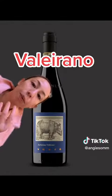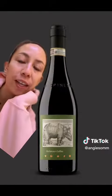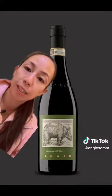Last is Valeriano, which is considered the most complex and terroir-driven of the three. The vines here are all about 55 years old and they go through about 20 to 22 months in oak aging at about 20% new oak.